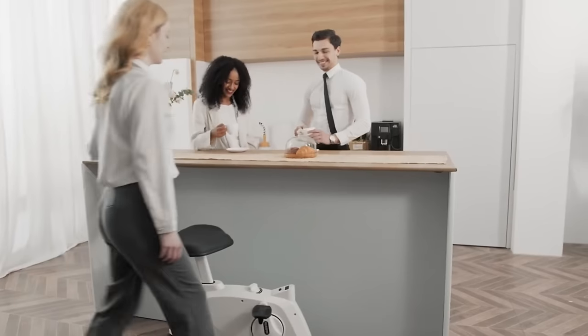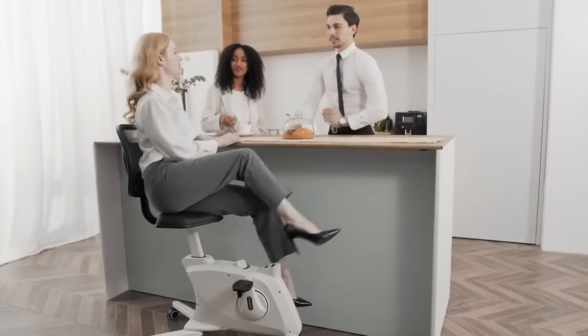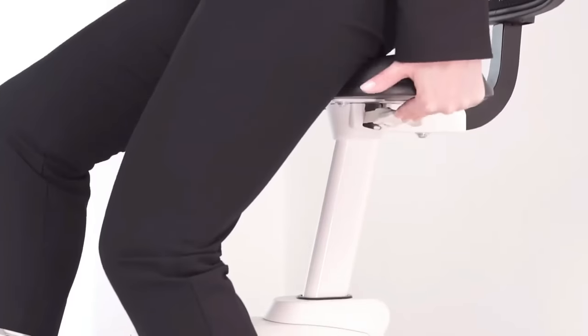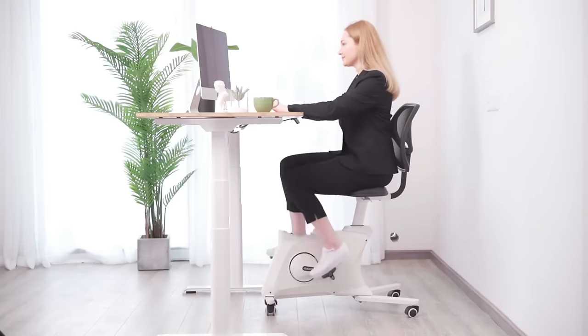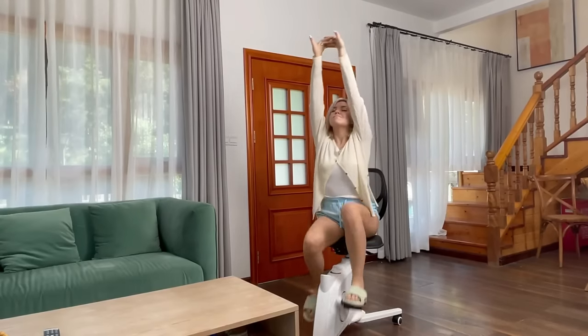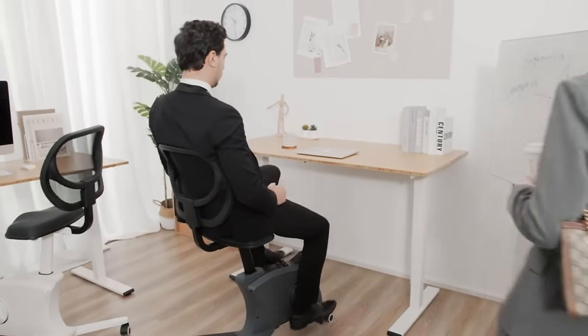The Flexispot Fitness Chair Sit2Go is the perfect way to stay active while you work. This chair is designed to be comfortable and supportive, with a variety of features that promote movement and improve posture. It's a great choice for anyone who wants to stay healthy and active, even when they're sitting at their desk all day.